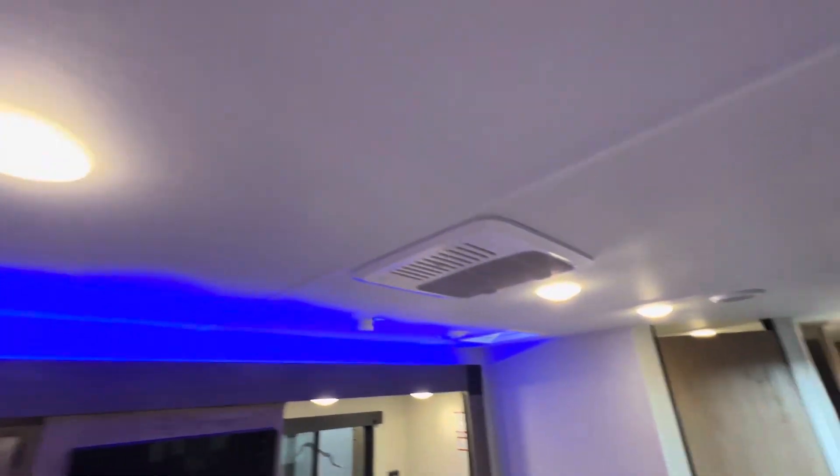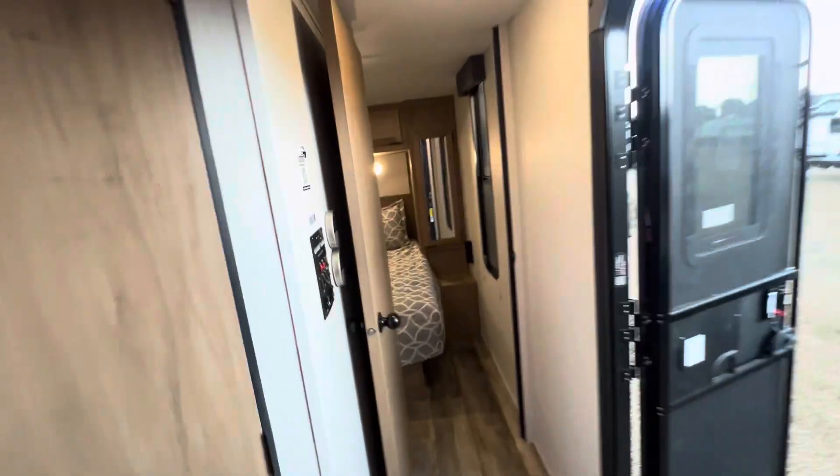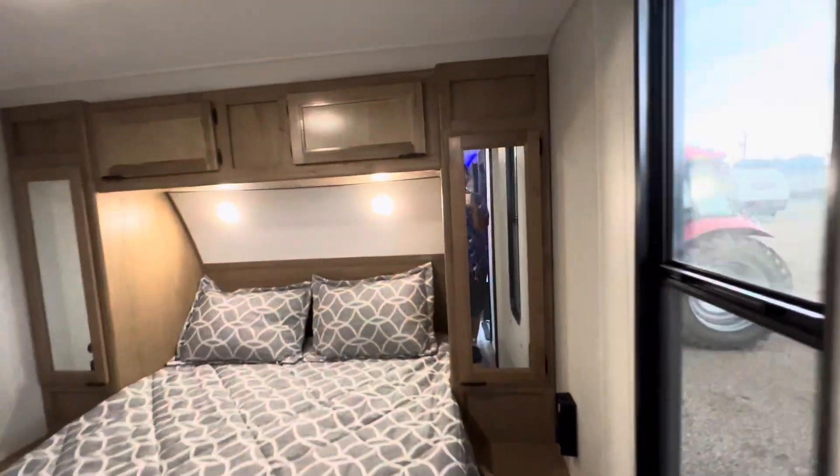Two ACs to keep it nice and cool, even an air fryer convection microwave, which is new for this year. Here we have the private master in the front, plenty of storage on both sides for your clothes. You have two entrances here to the bathroom and a great size shower as well.